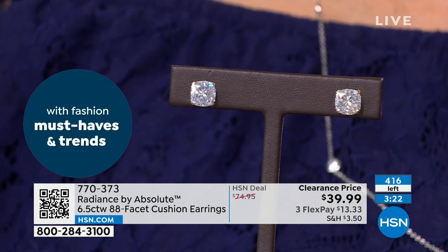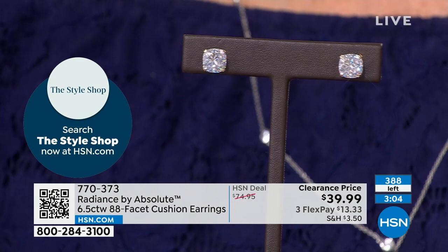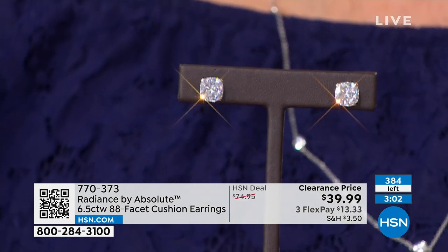418 left — they will all sell out. We started with just under a thousand and now have the final 404 left. We have almost that many people on the phone and on hsn.com. However you want to jump in, you do one flex pay. You will be impressed — they are stunningly beautiful.